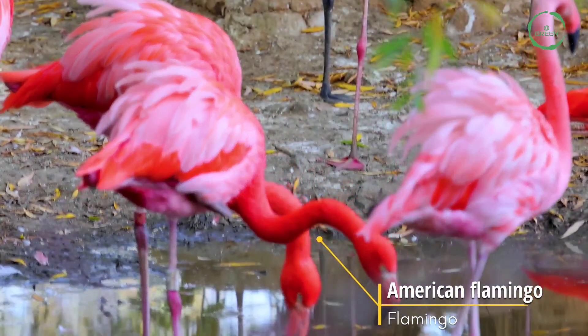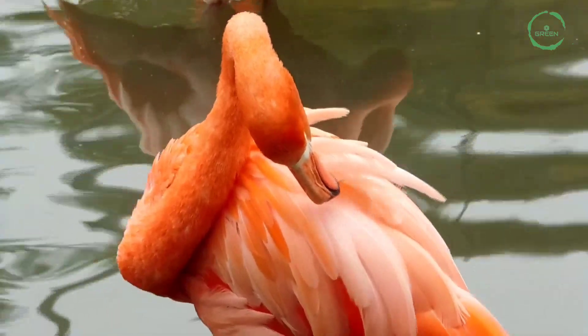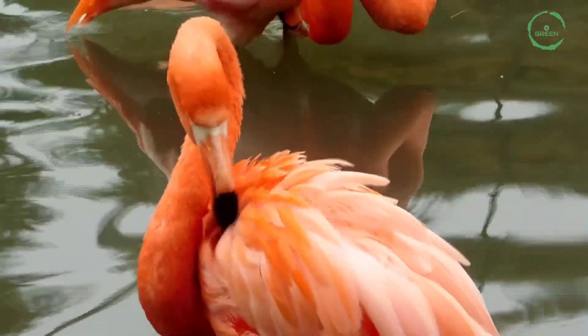American Flamingo. It is a large species of flamingo closely related to the greater flamingo and Chilean flamingo. It is the only flamingo that naturally inhabits North America.